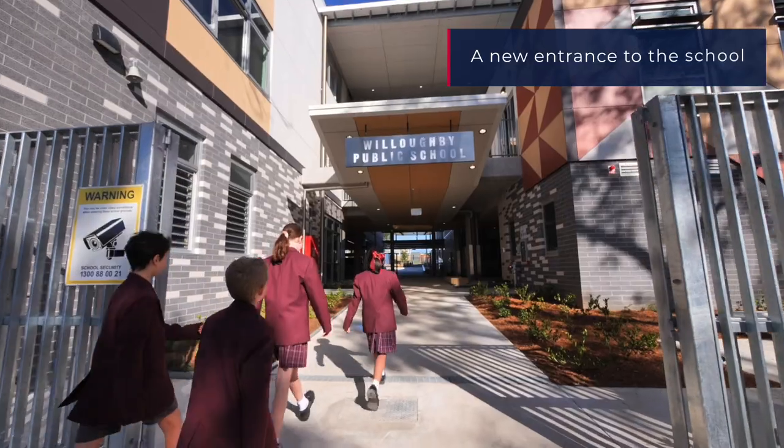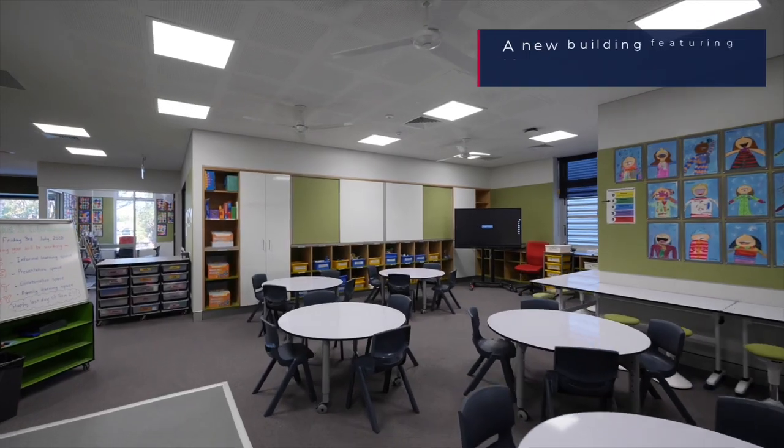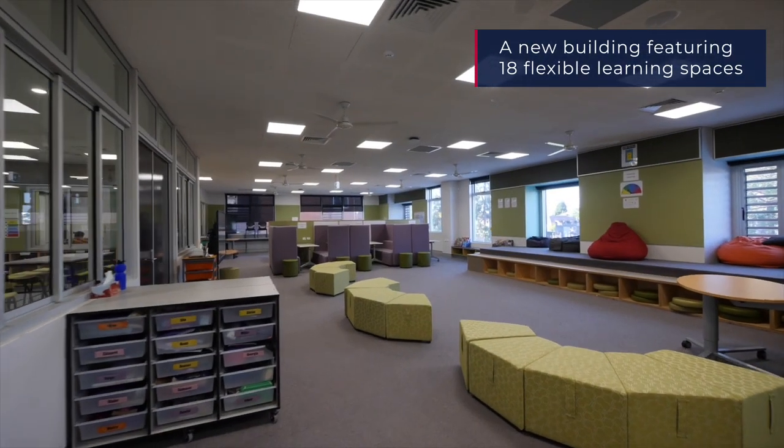When I first walked into the school I gasped because I thought it looked really cool. There's lots of variety and it's collaborative and big and open which I think is very nice.